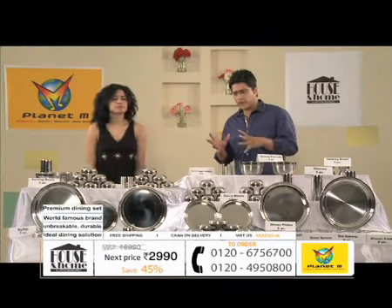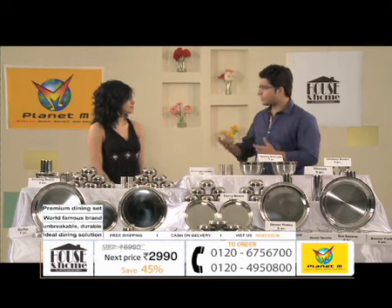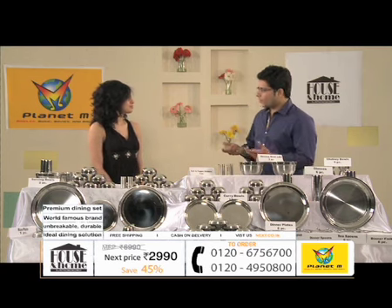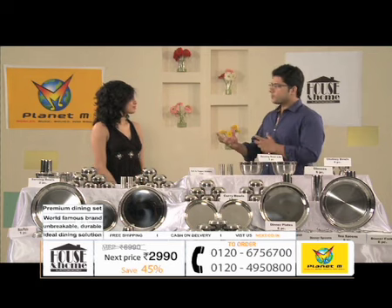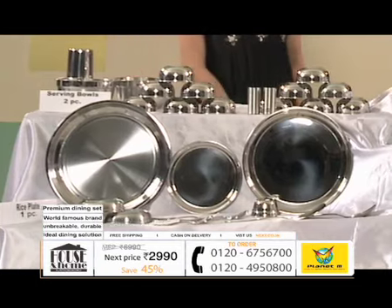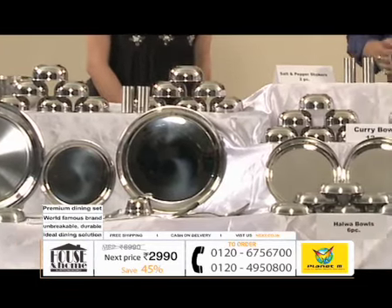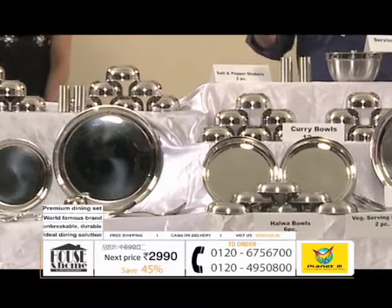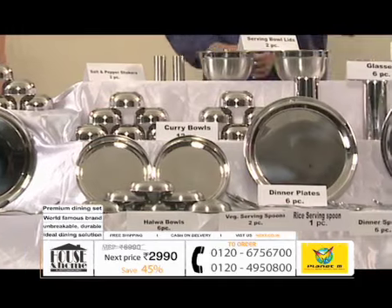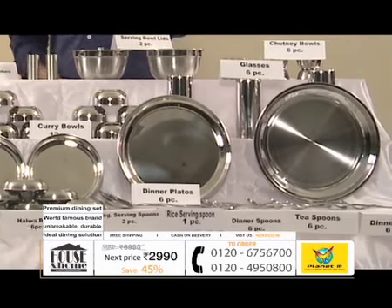You can eat good food. And off late, the trend has become that stainless steel utensils are being made following a special styling. We saw that bone china crockery had a lot of patterns. But now, stainless steel crockery is also a great brand. So that is why, House and Home from Magpie through Planet M Shopping — if you buy it right now, you will get it for only 2,990 rupees.